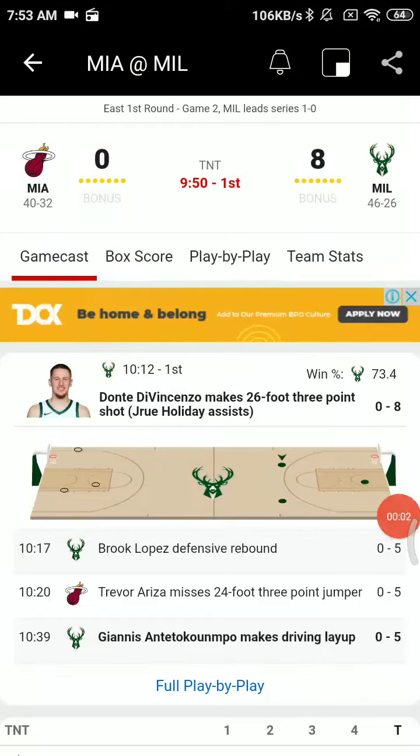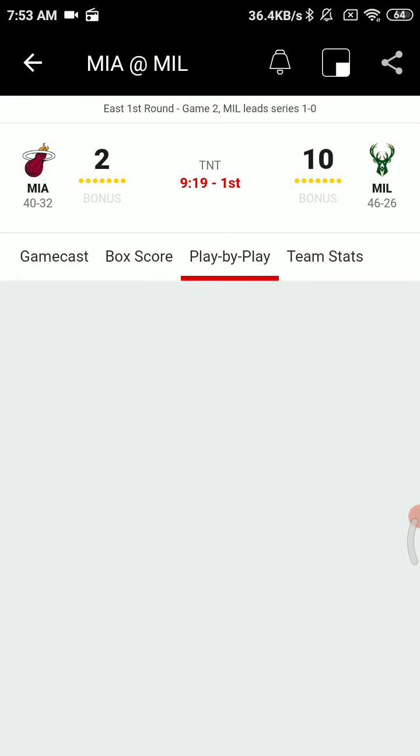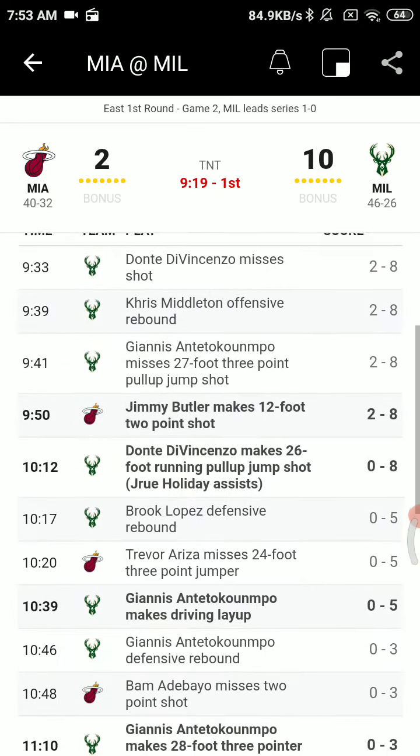Robinson hands it off to Bam, Bam up top to Jimmy Butler. Butler drives and penetrates into the paint, Jimmy spins around, out on the wing, Ariza for three. The Heat are 0 for three shooting now, rebound into the hands of Holiday and back come the Bucks.